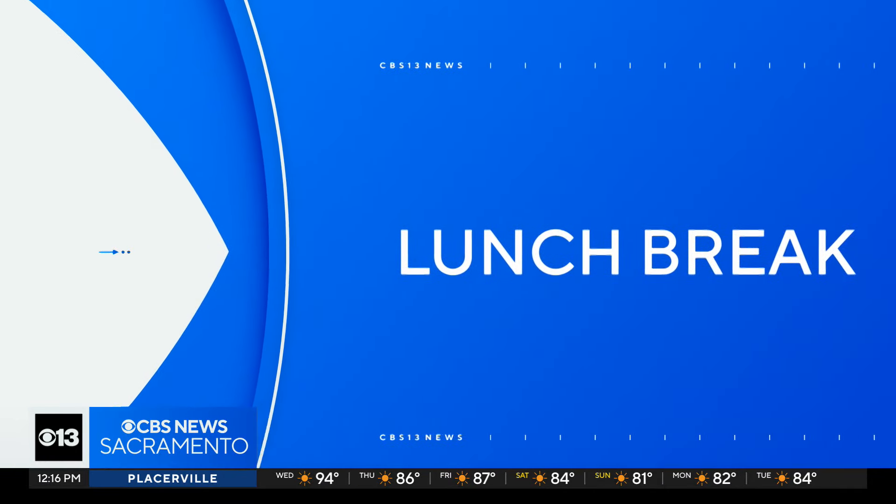All right, time for your lunch break. Produce man Michael Marks is here with some of the best summer produce items, including corn and honeydew melon.